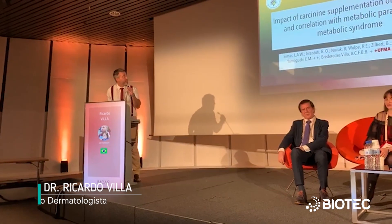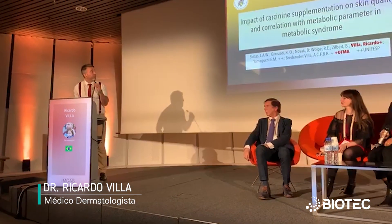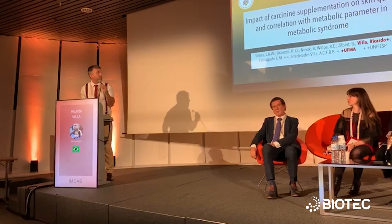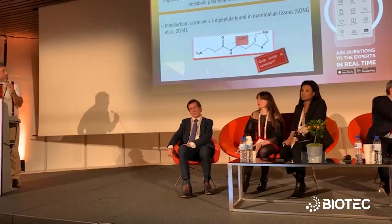I'm here to present our pilot study: impact of carcinin supplementation on skin quality and correlation with metabolic syndrome. I think we should start by explaining why we chose carcinin.